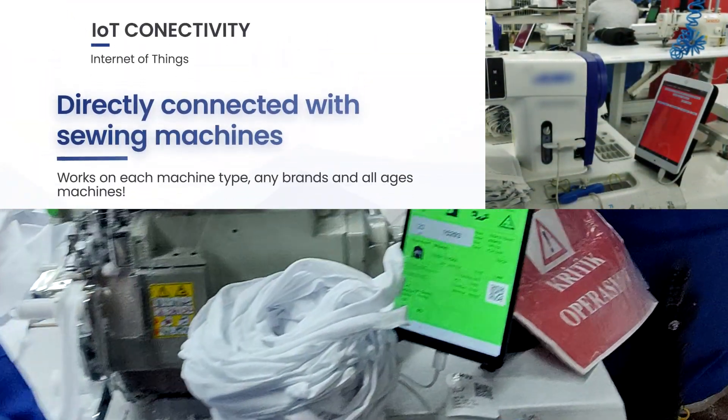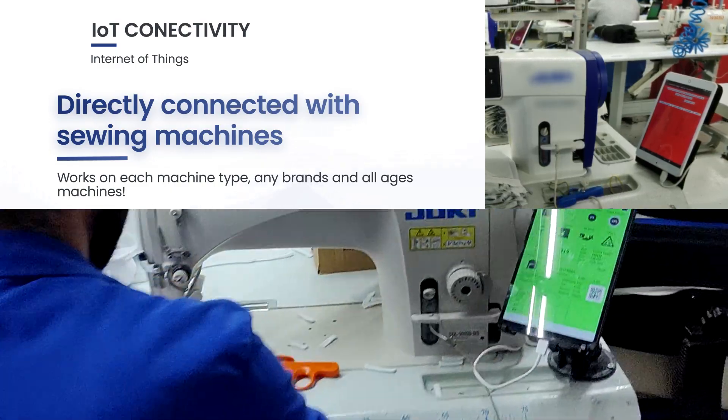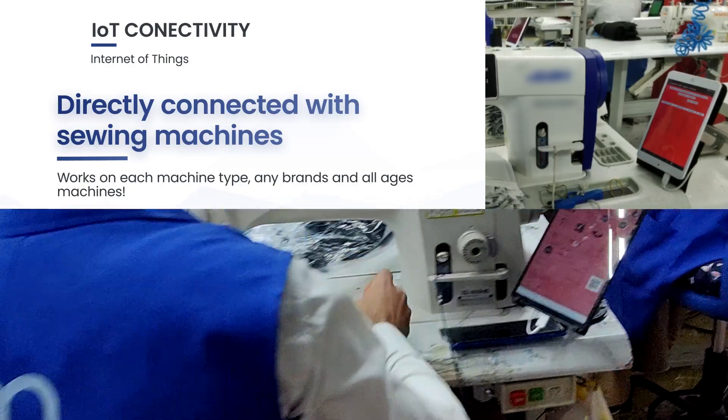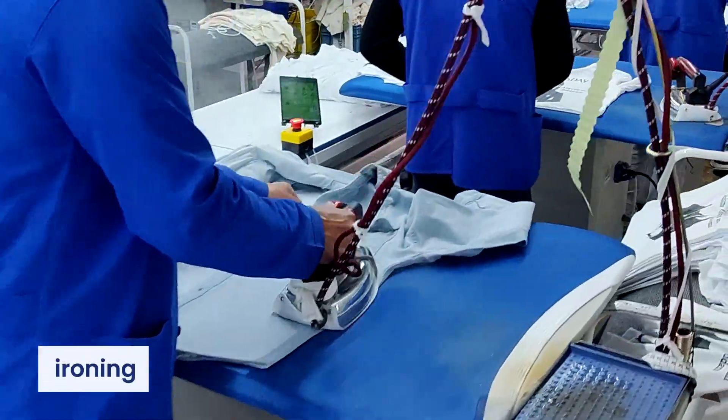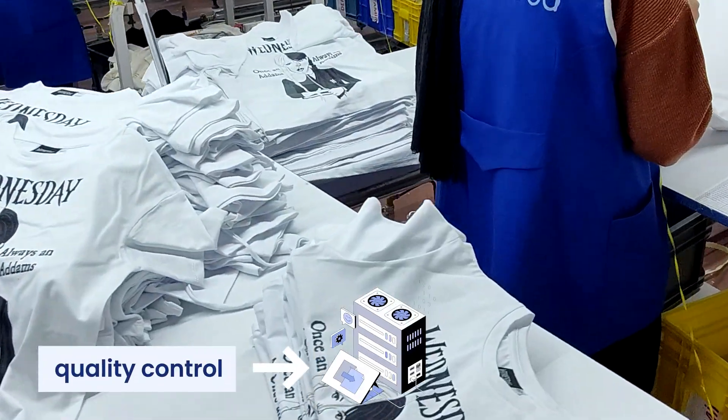IoT Connectivity: directly connected with sewing machines. It works on each machine type, any brand, and all-ages machines. Each workstation — sewing machines, ironing, quality control, etc. — is connected to the server.